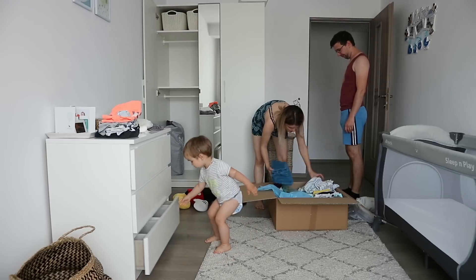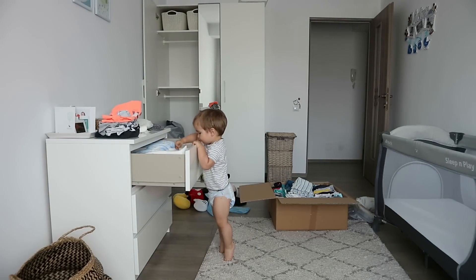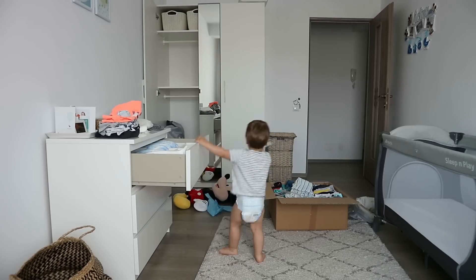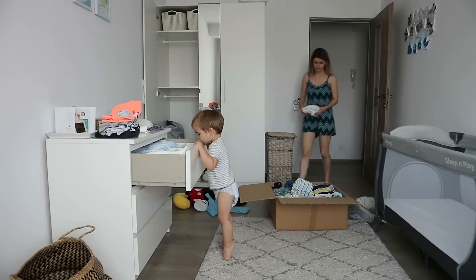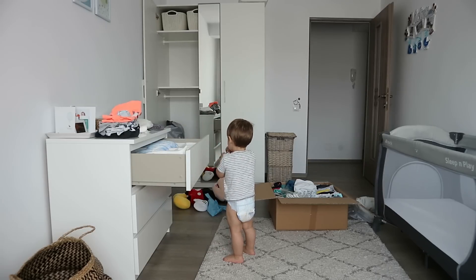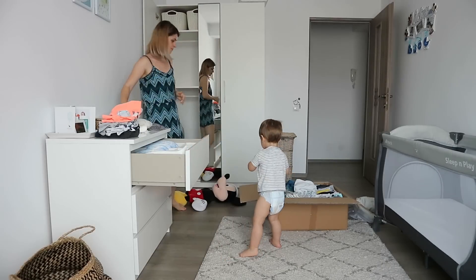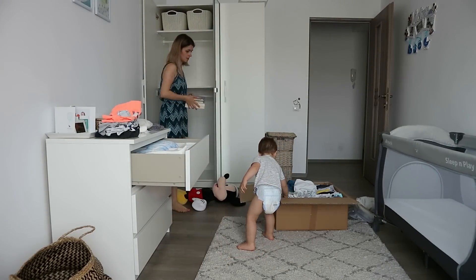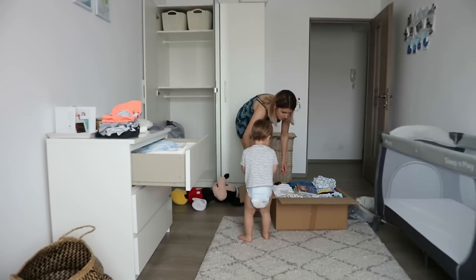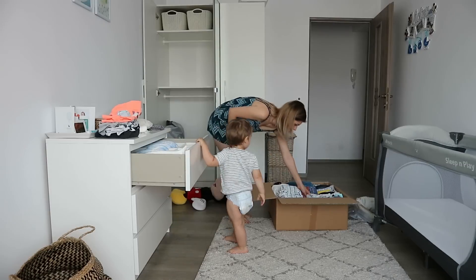Then we moved on to his clothes. I actually decluttered his wardrobe in a previous video a few weeks ago — I'll link it below. I just wanted to go through everything again and see what fit and what he may have outgrown in the meantime. He only had a few things he outgrew. We kept very minimal things because where we're moving, he's only going to have a dresser with a few drawers, so I wanted to make sure everything fits in those.